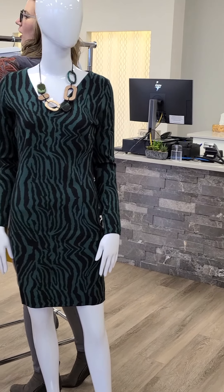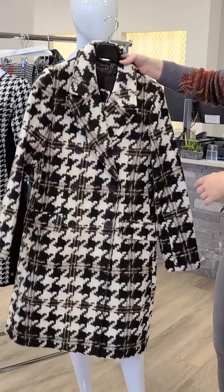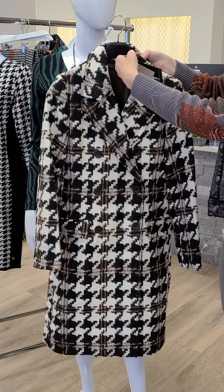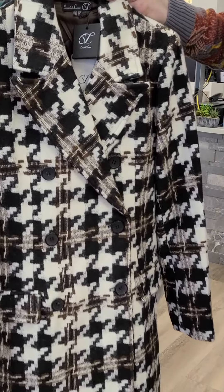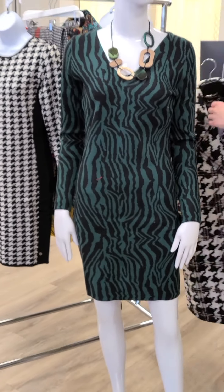One other jacket from Smashed Lemon — this would be fantastic with a pair of jeans. Nice cross-body buttons, sizes small through extra large, $297. It's got cream, brown, and black. Really, really nice piece — phenomenal. I think those are going to go quite fast.